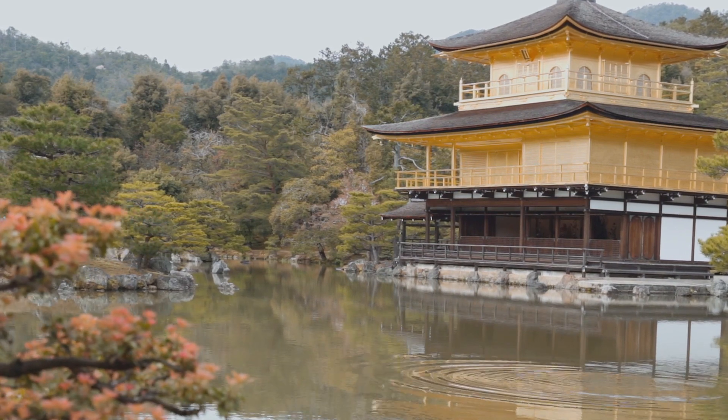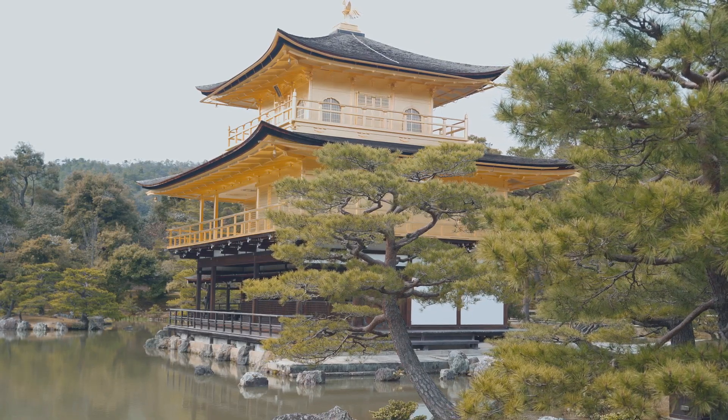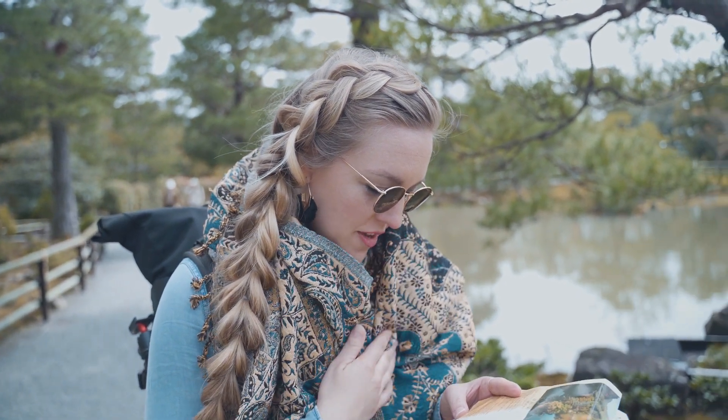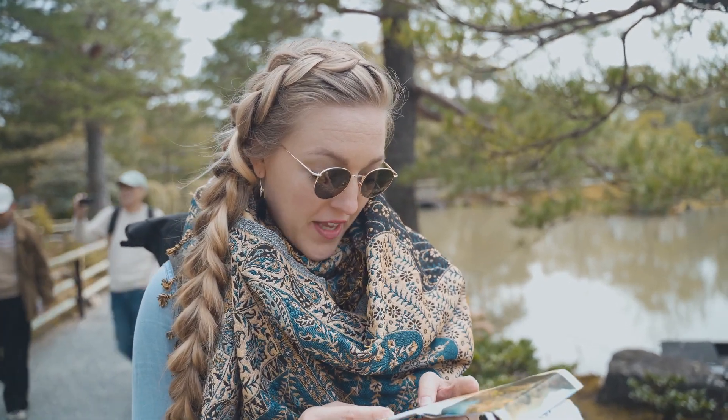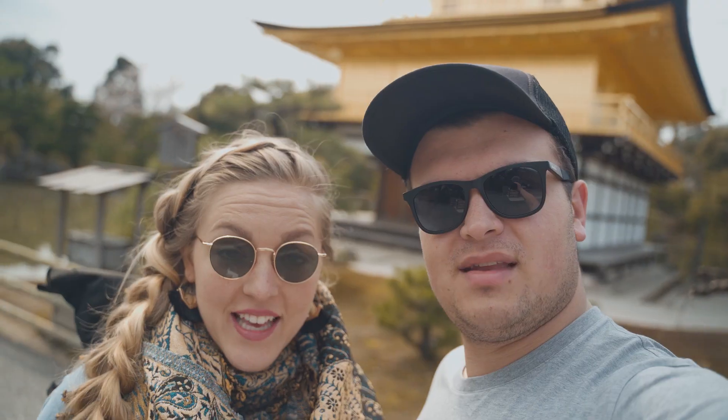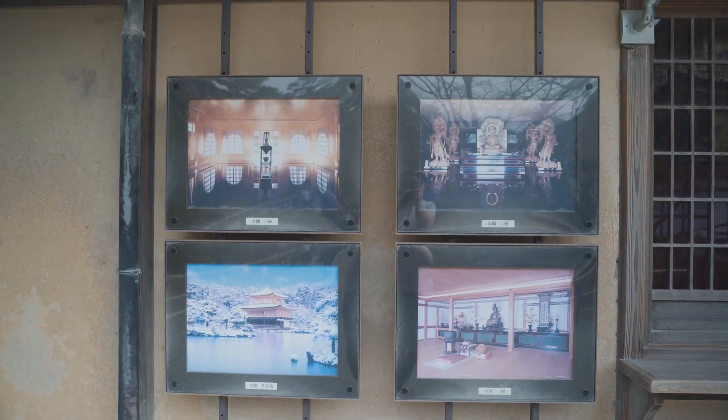While it's amazing to have this place semi to ourselves — there are a few other people here — it's a one-way path. I feel like it's making Evan and I walk even slower because we know we can't come back. The statesman acquired it from the Sionji family back in 1397 and it functioned as the official guest house. I think this is as close as we can get to the inside of the temple, and there's a little pamphlet that shows what the inside of the third level looks like.